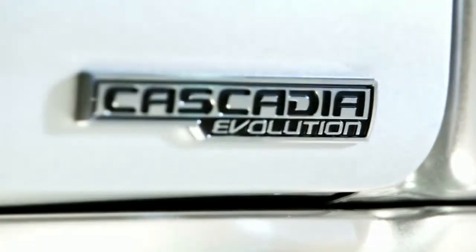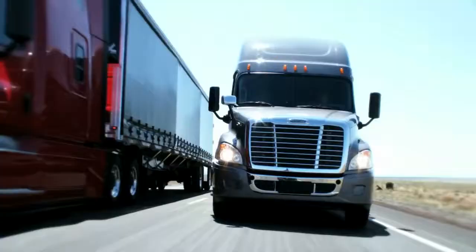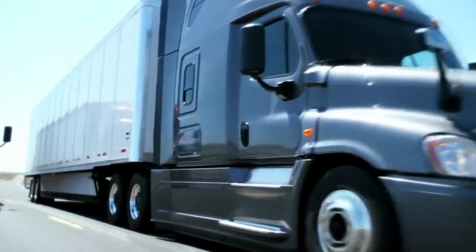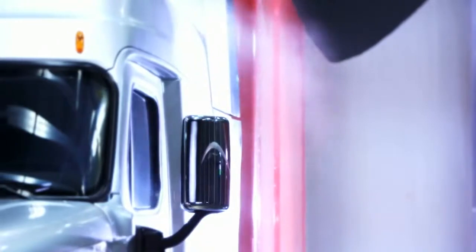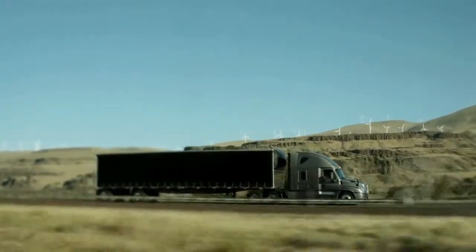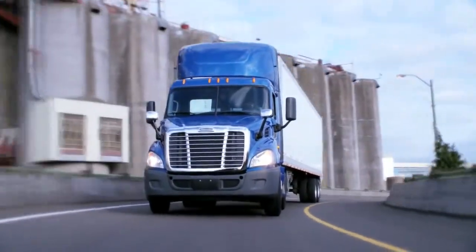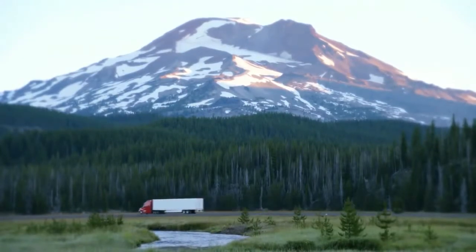We've conducted multiple tests of Cascadia Evolution. When the Evolution Aerodynamics is combined with the current DD15AT engine, we see upwards of 5-7% gain in fuel economy. Some preliminary results we've seen from customers show dramatically better fuel economy. We've developed a process here that emulates what goes on once our trucks leave the plants, and we get that data back from our customers — their data matches ours and we feel great about that. We know we're doing the right thing.